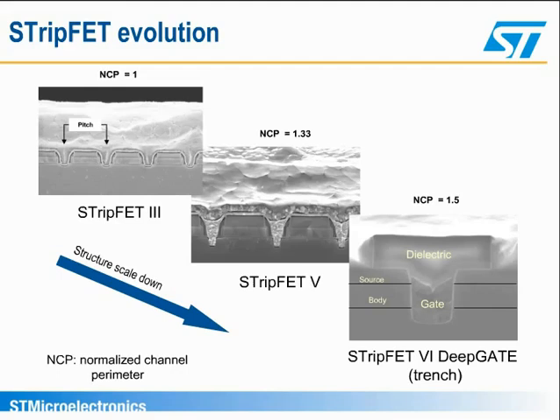The normalized channel perimeter, or NCP, has been increased, consequently decreasing RCH. This has resulted in an overall improvement of the on-resistance, or RDS-on, times area from Strip-FET 3 to trench Strip-FET 6 deep gate technologies.